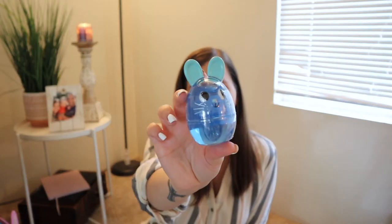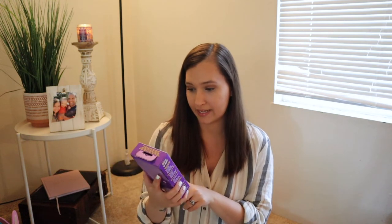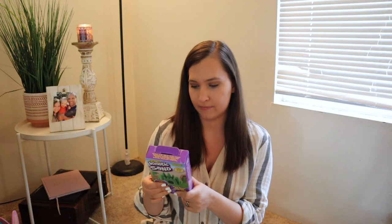For his bigger toy items, I got him some putty — I found this in the dollar spot for only one dollar. Then I got him some kinetic sand, which he's never played with before. I'm sure he's going to love it — he can play with his cars and dinosaurs in it. I just got a small box to try out, which was about three dollars, and if he really enjoys it we can get him a larger tub.